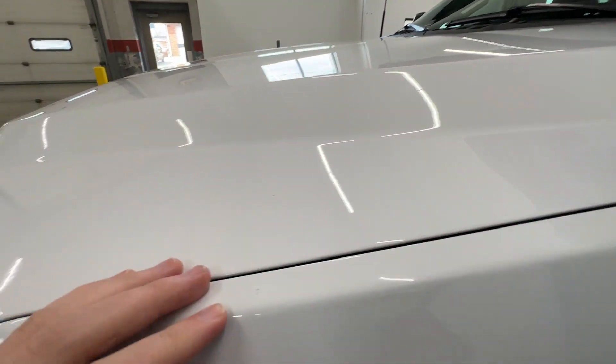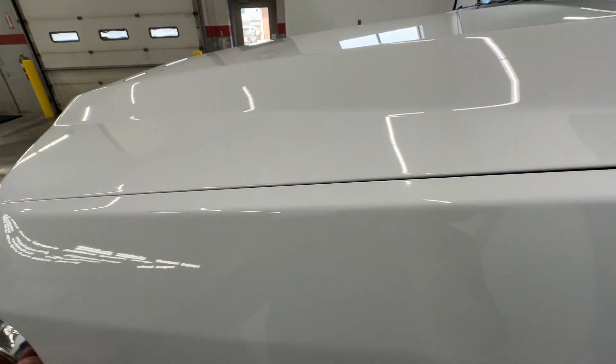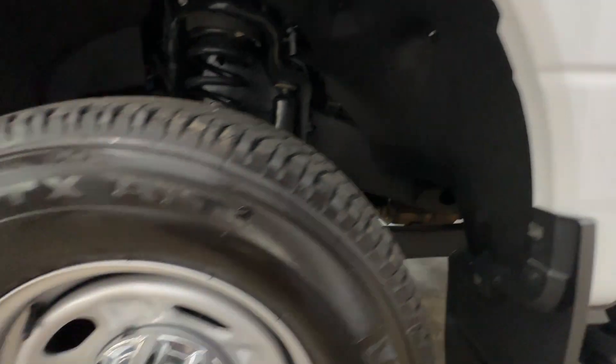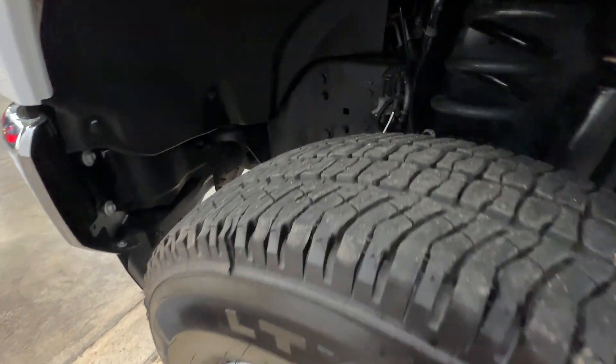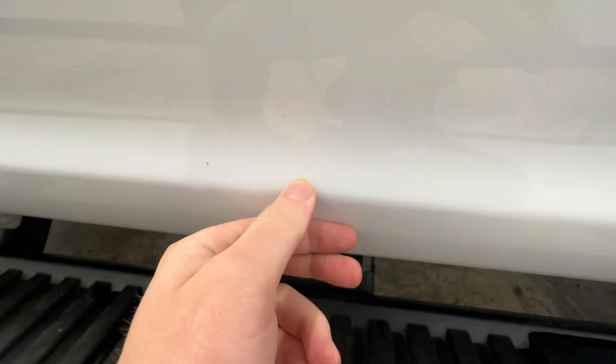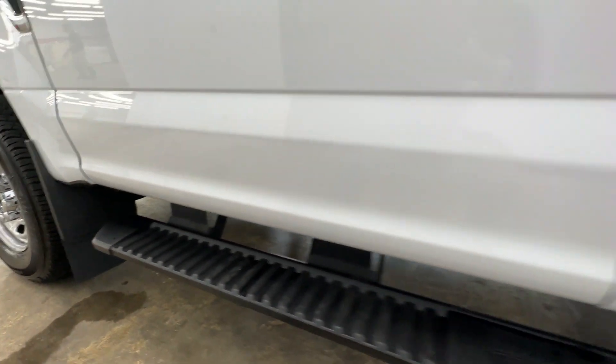Everything's looking good. Got one little spot there, one little tiny spot there. It's got the fixed running board, it's a crew cab. One little spot there — but I'm just trying to find things wrong with it. It's pretty much like a brand new truck.